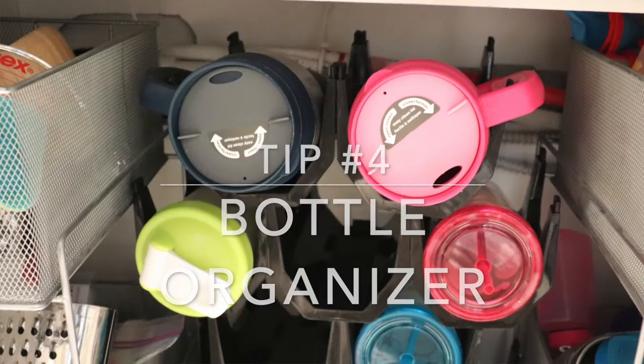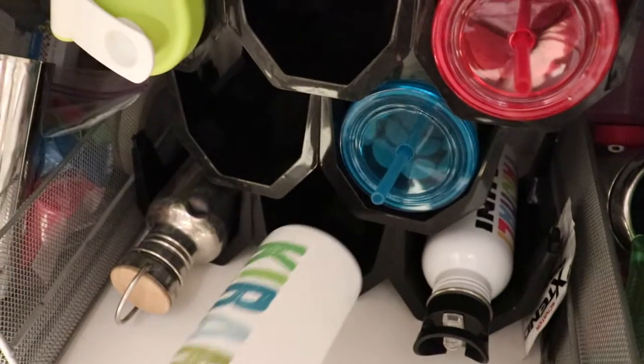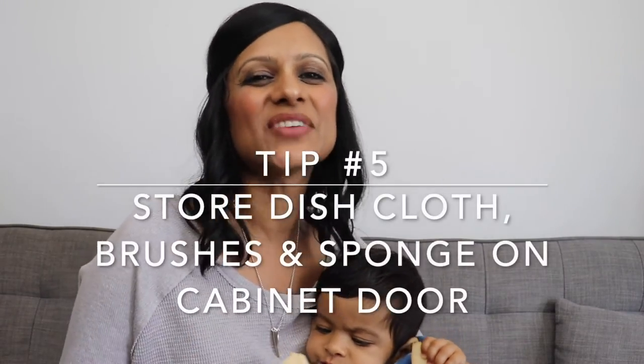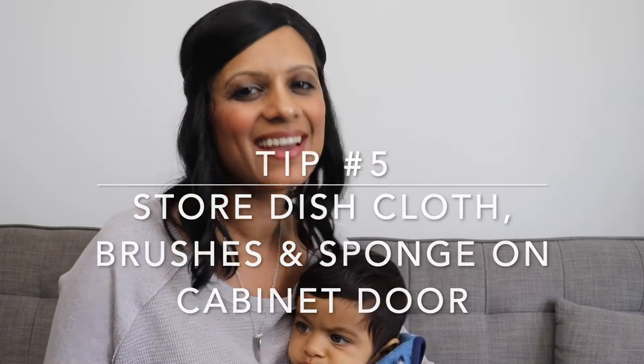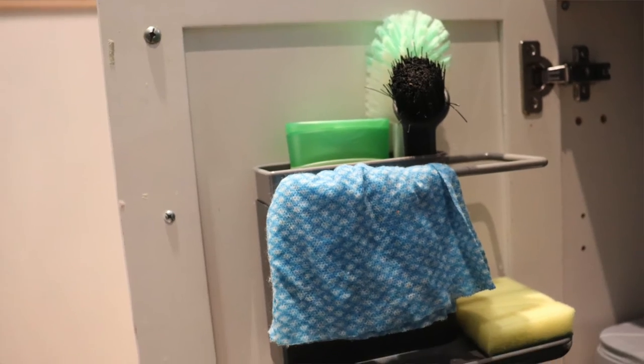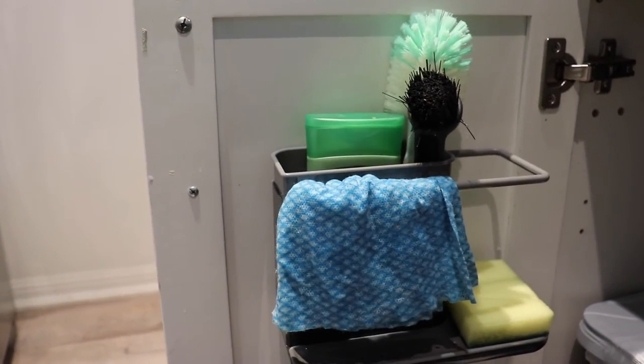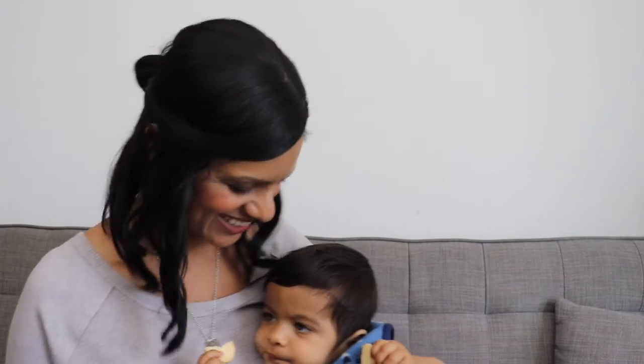Tip number four is to use a bottle organizer for all of your water bottles and tumblers. This keeps them organized and makes it very easy to just grab them. Tip number five is to use heavy-duty command strips once again and stick a container on the inside of your cabinet door to hold your dish sponge, brushes, and cloth. This helps keep all of that stuff off of the counter.